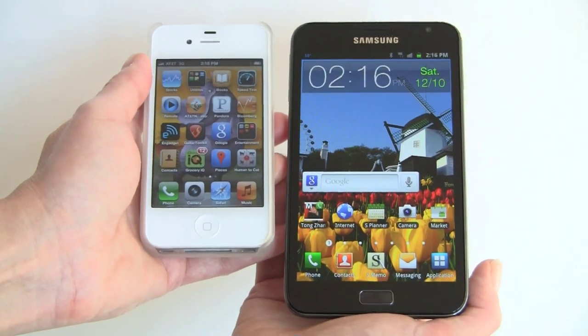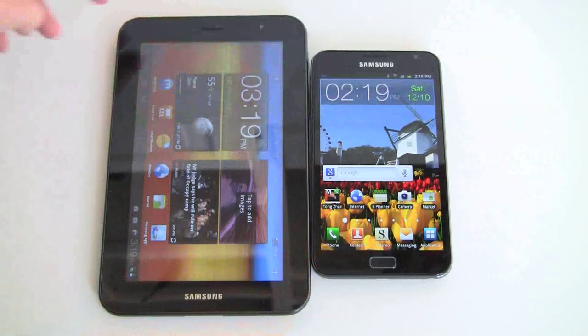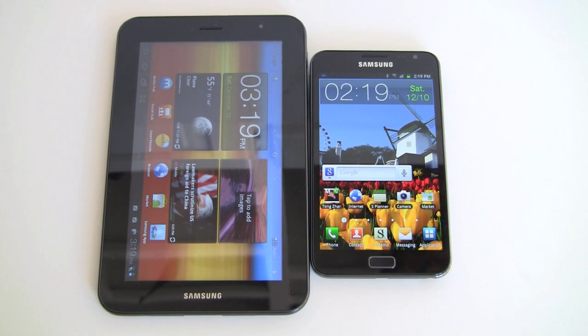So obviously the iPhone is lots and lots smaller and more pocketable. In terms of thickness, the Samsung really holds its own — it's very thin. And lastly, we have it next to the Samsung Galaxy Tab 7 Plus, a 7-inch tablet, so you get the idea that you're getting close to that, but the Note is still obviously much more portable. For those who don't want to carry around a smartphone and a 7-inch tablet, this just might work — of course, you need roomy pockets, baggy pants, a purse, or a murse.